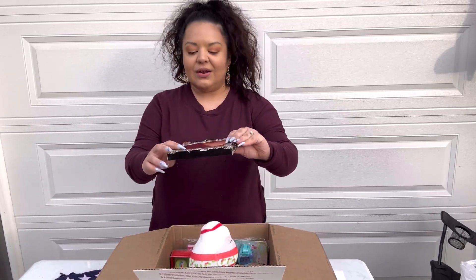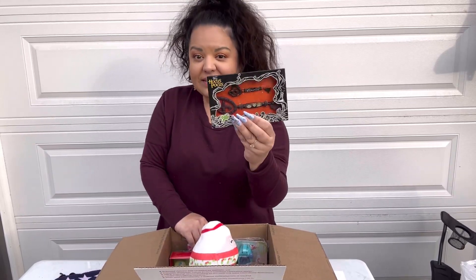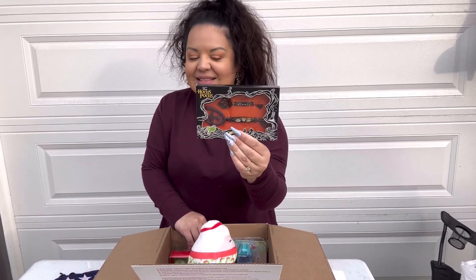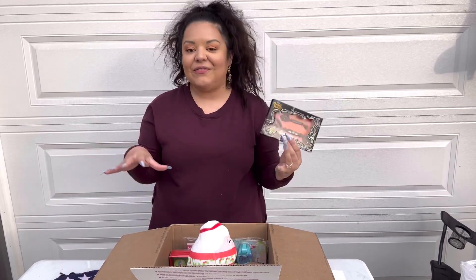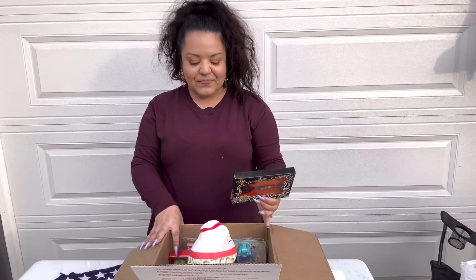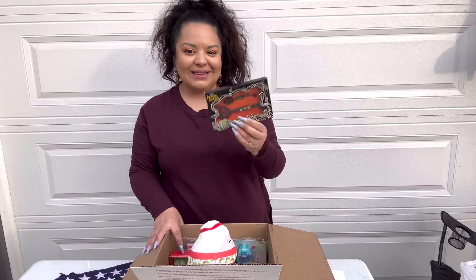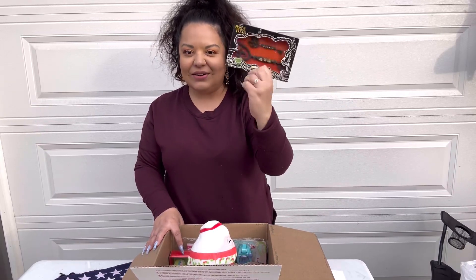I'm including one of the Hocus Pocus keys. I actually sell these separately on Facebook Marketplace for ten or eleven dollars just for the keys. So these mystery boxes are, in my opinion, a fantastic deal — you might get one of these keys originally priced at seventeen dollars.